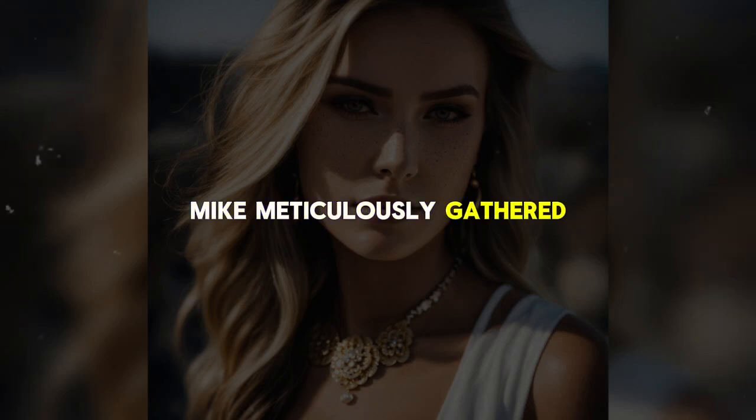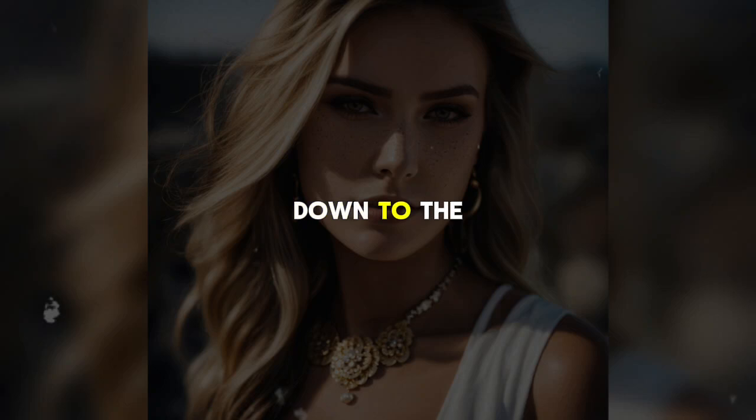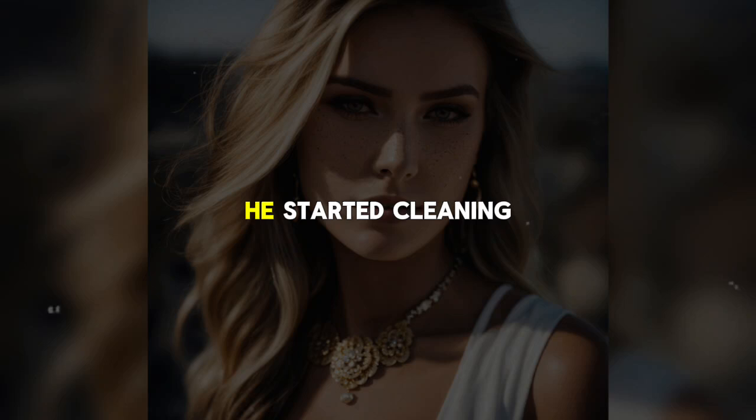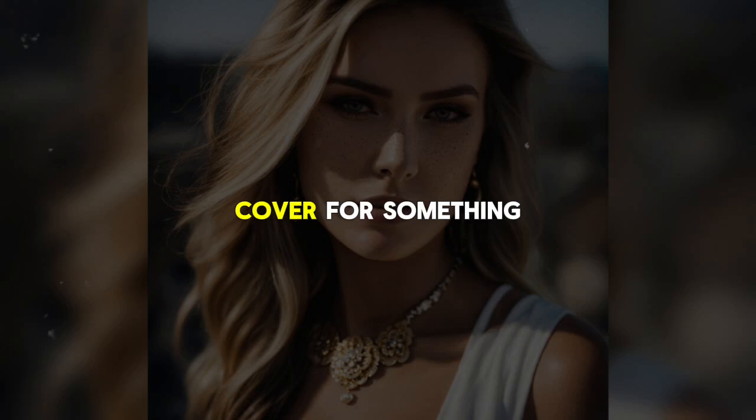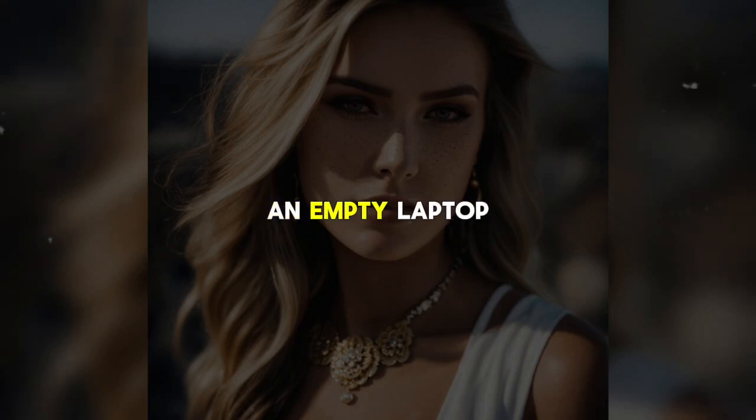Mike meticulously gathers all his extra gear and carries it down to the car, stashing everything in the trunk to ensure it is hidden from view. Once back in the hotel room, he starts cleaning up. Even though he had worn gloves the entire time, he takes no chances, dusting surfaces and wiping down anything he might have touched. The only things left to carry are his video camera and a computer case — which is actually a cover for his 9mm handgun hidden inside the laptop bag.